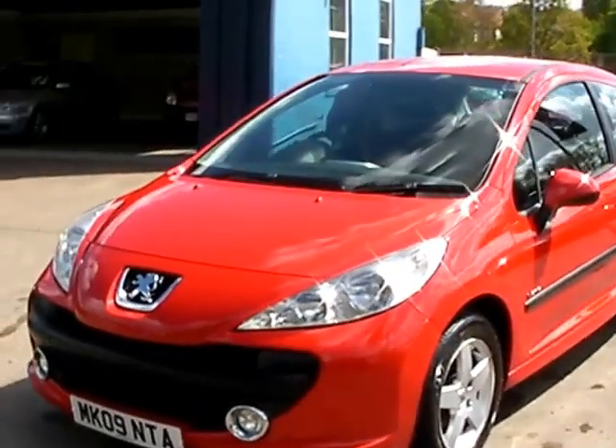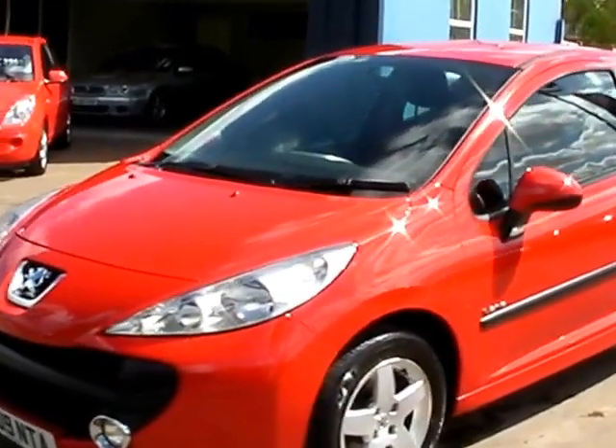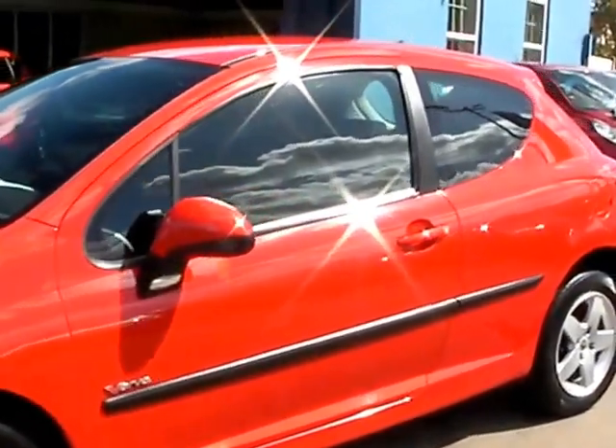Welcome to Cantilever Car Centre. Here today we have a Peugeot 207 Verve, registered in 2009 on an 09 plate.